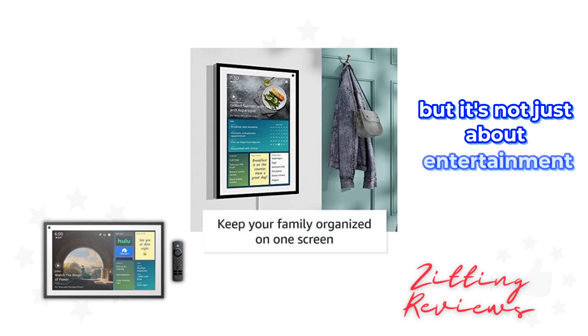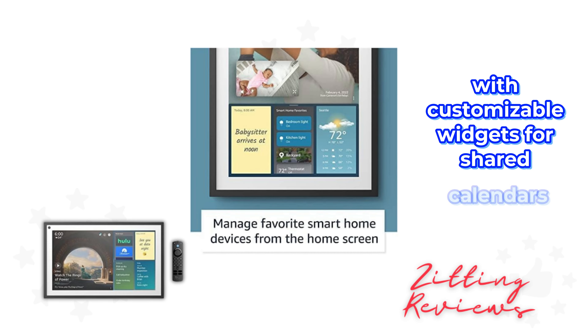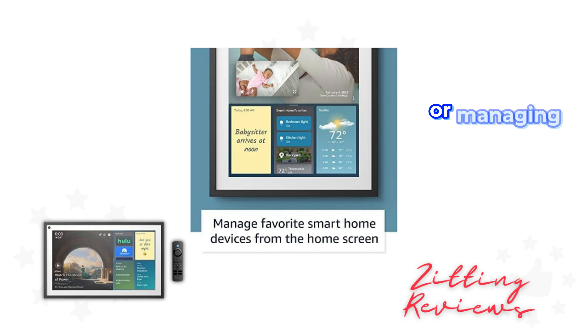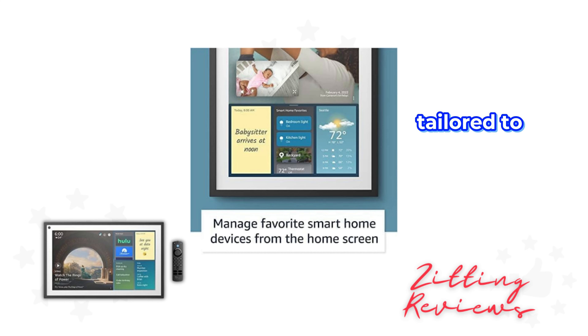But it's not just about entertainment. The Echo Show 15 helps keep your family on track with customizable widgets for shared calendars, sticky notes, and to-do lists. Asking Alexa for meal inspiration or managing your smart home devices has never looked so good, especially when you can glance over at a display tailored to your day's needs.